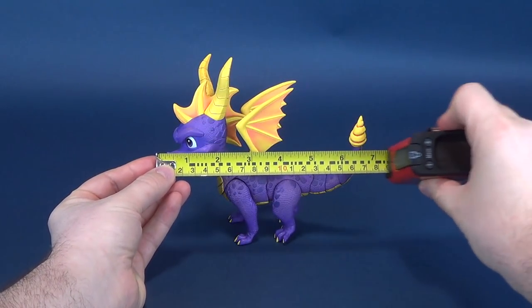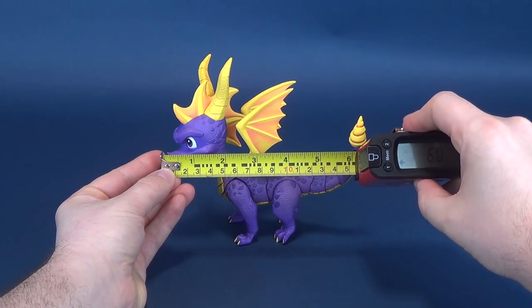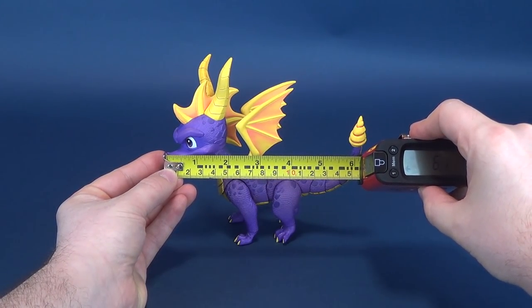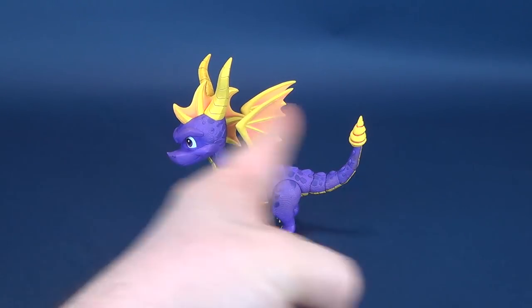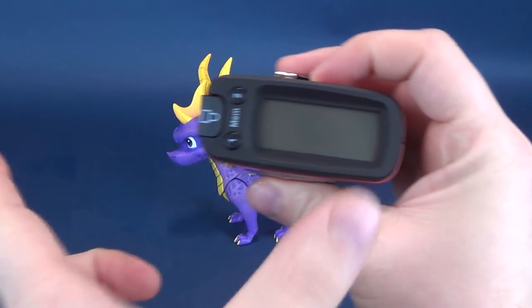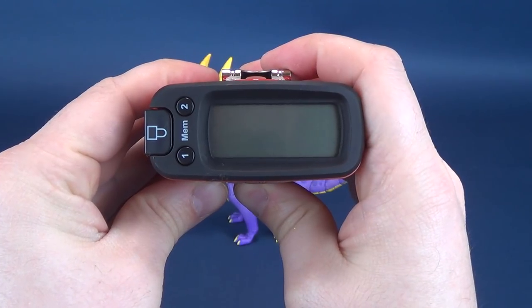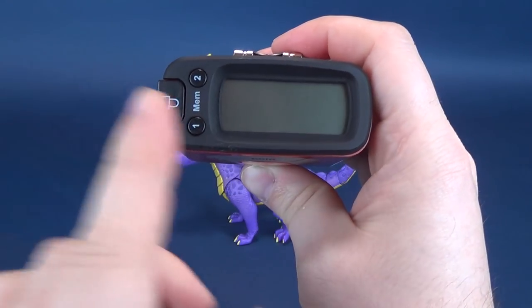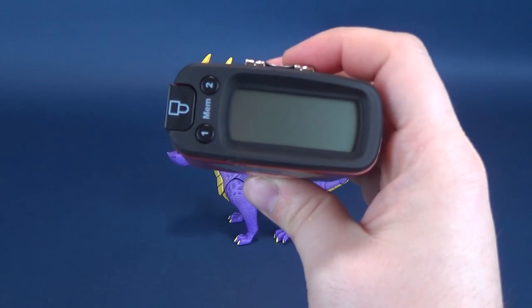To get this review underway, we're going to take the tape measure from the tip of his nose to the tip of his tail. The length from here to here, Spyro stands — lengthwise — 6.1 inches. Which in centimeters, you're looking at 15.5 centimeters long.